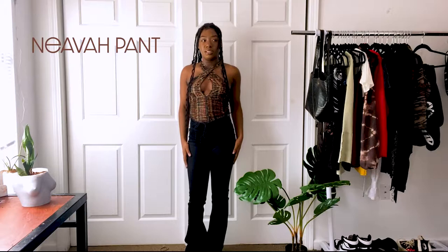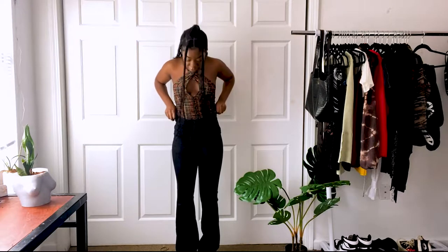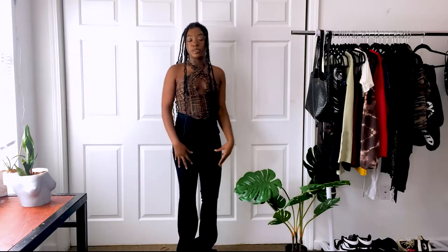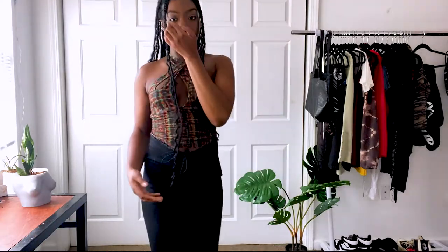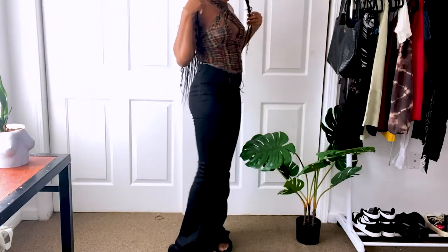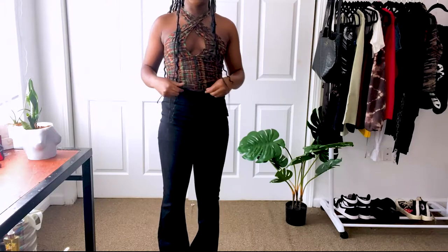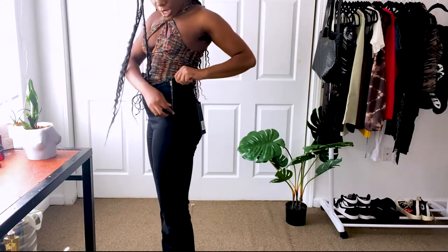The next thing I want to show you are the Neova jeans. I've never worn jeans from IAMGIA but they fit really, really well. The only thing is they're kind of long, so I'll probably need to wear platforms with them. They're like a boot cut. The closure up top is like a tie, but they also zip up on the sides.